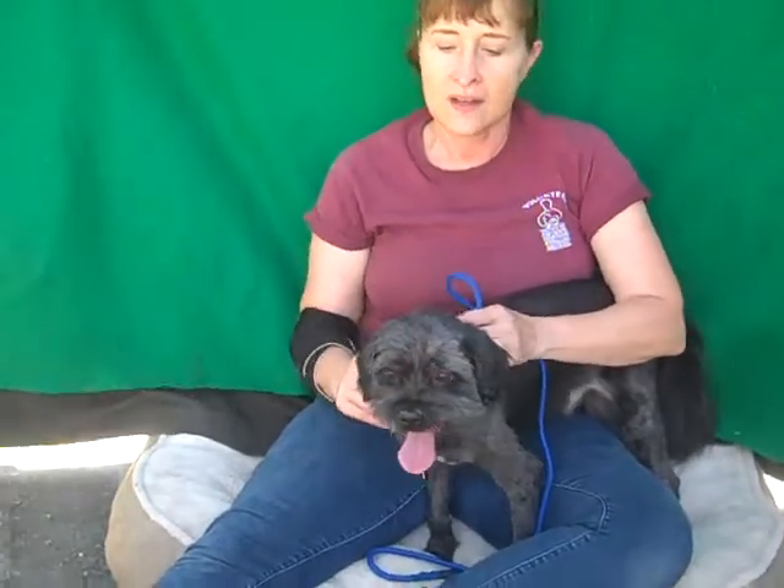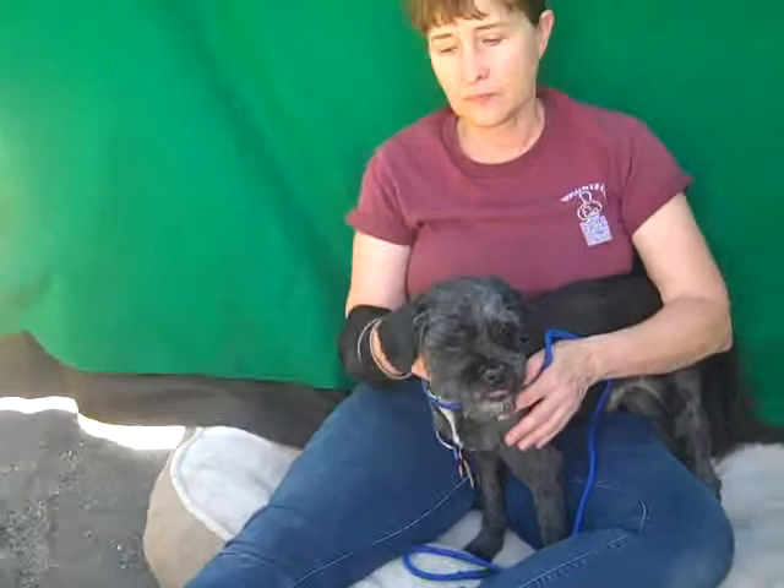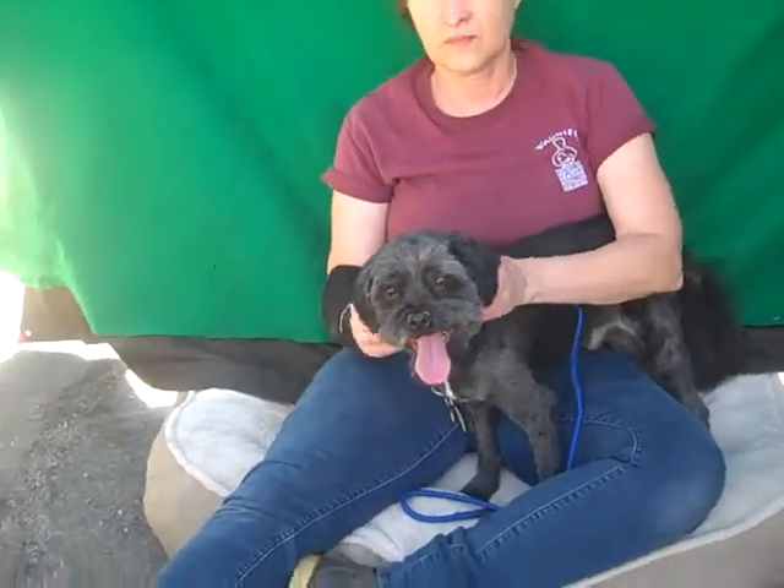There were some kids visiting a little while ago and he ran up to them wagging his tail — he was so excited. He just seemed to gravitate toward them. And he's a good size — he's 16 pounds, he's six years old. So he's a good size and a good age for a family pet.